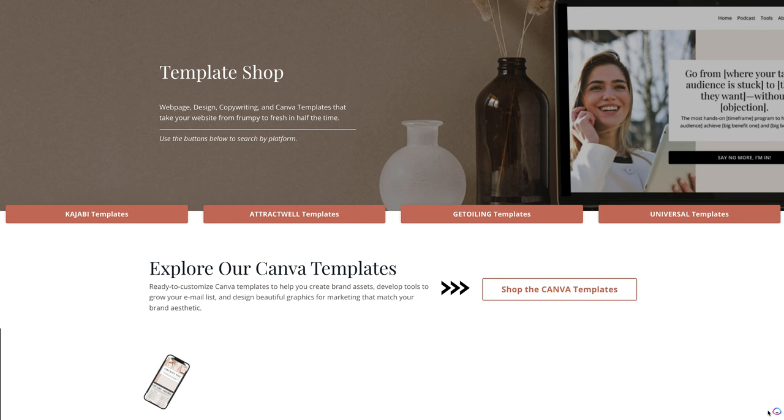Welcome to the template shop. We're so excited to launch this shop to you. It is beautiful. Claire's done an amazing job designing it and everything inside just for you.